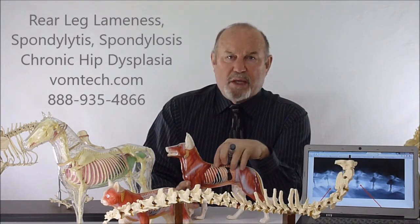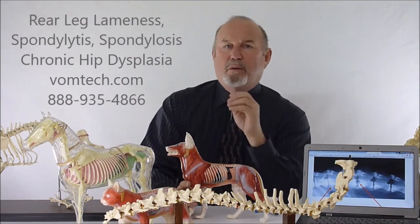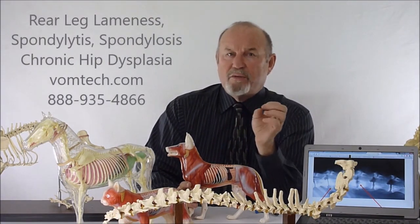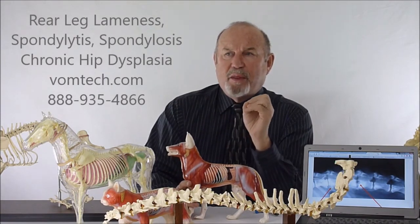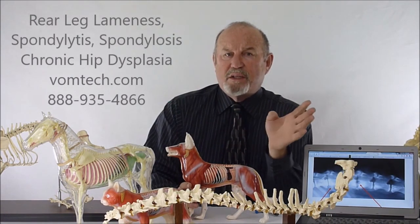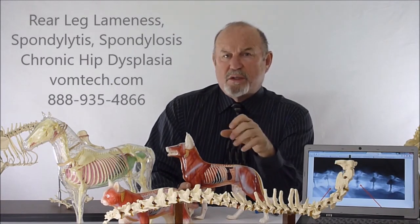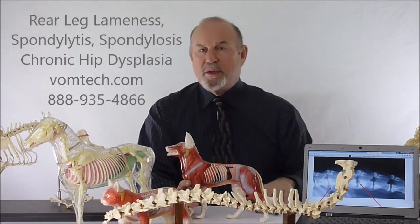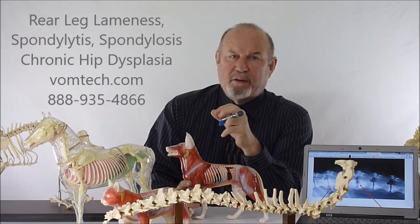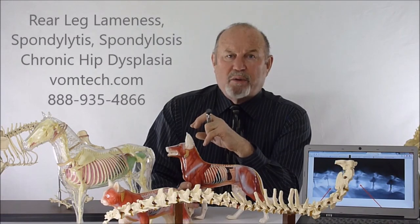We'd also mention degenerative myelopathy, because if this phenomenon occurs further and further up and down the spinal cord, we get less and less neurological activity in the nerve. When that happens, the actual nerve tissue breaks down and we end up with a myelopathy — it degenerates the disc and progresses down the spinal cord, looking like progressive degenerative myelopathy, which is another condition confused with the down-in-the-rears dog. We also treat that with a combination of VOM technology and laser, which has been incredibly effective. That will be another video all by itself.